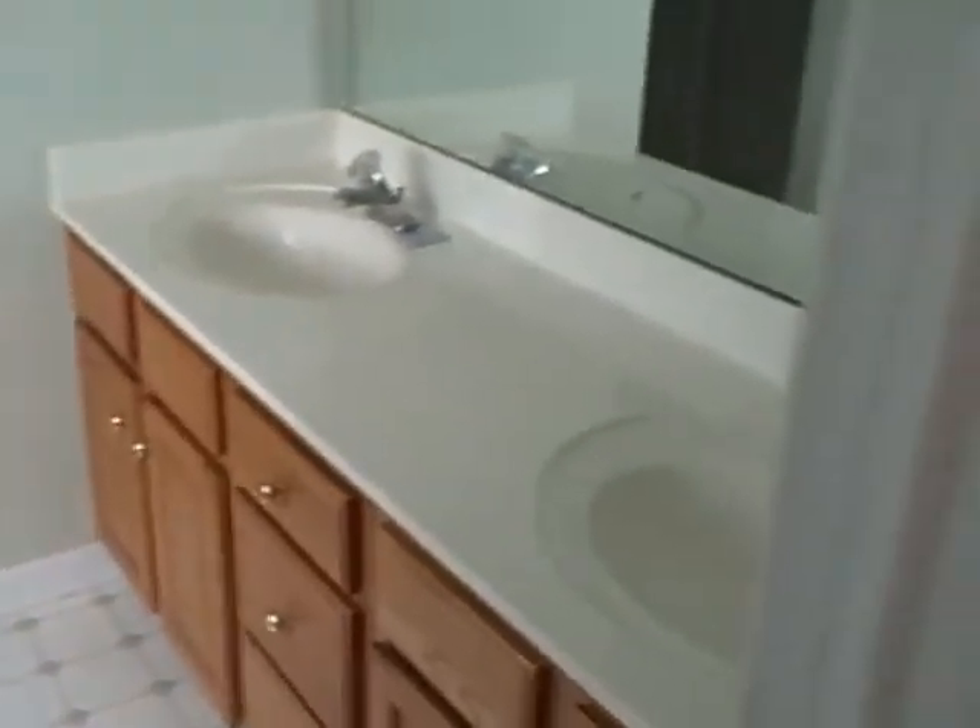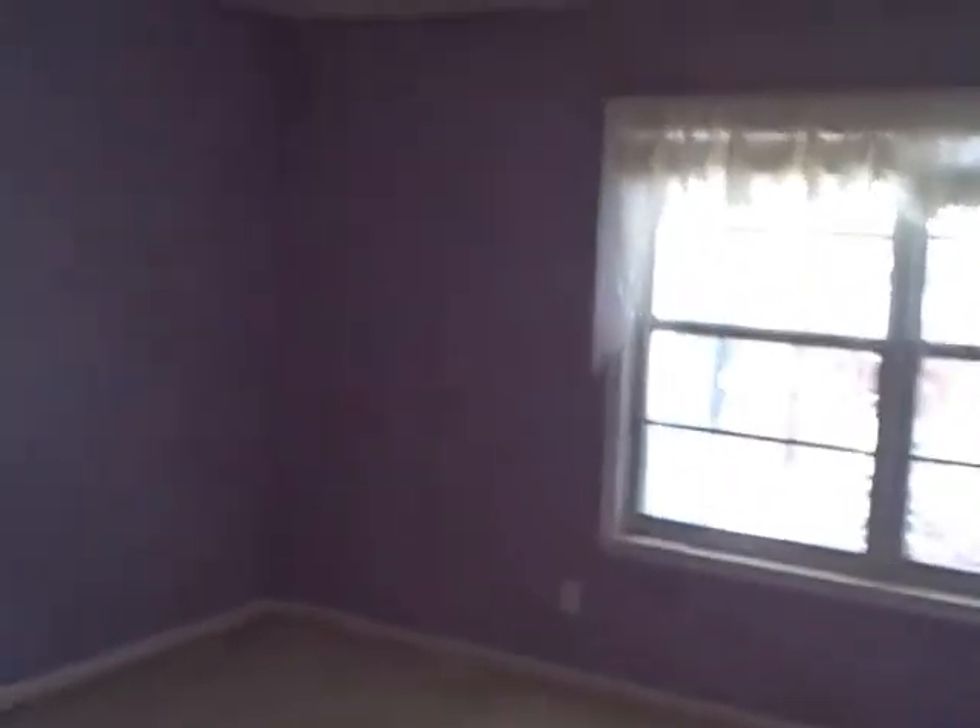The master's down here. This is the master suite with tray ceilings. Around the back here: garden tub, walk-in shower, dual sinks, and a nice big walk-in closet.